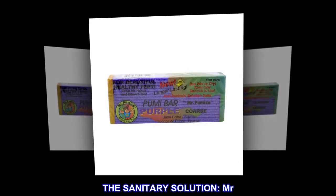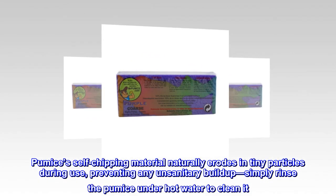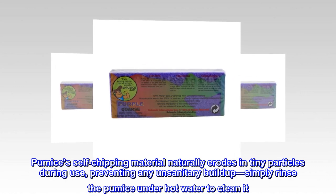The sanitary solution. Mr. Pumice's self-chipping material naturally erodes in tiny particles during use, preventing any unsanitary buildup. Simply rinse the pumice under hot water to clean it.